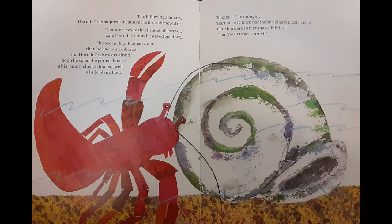The ocean floor looked wider than he had remembered, but Hermit Crab wasn't afraid. Soon he spied the perfect house, a big, empty shell. It looked, well, a little plain, but... Sponges, he thought. Barnacles, clownfish, sand dollars, electric eels. Oh, there are so many possibilities. I can't wait to get started.